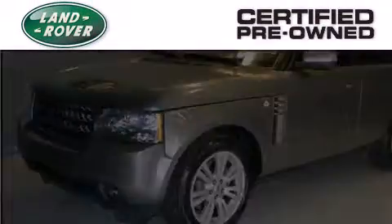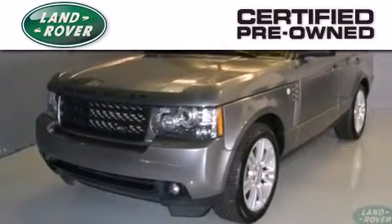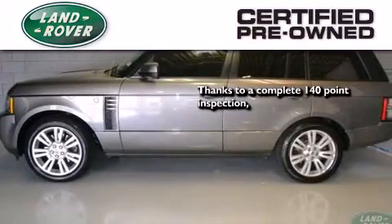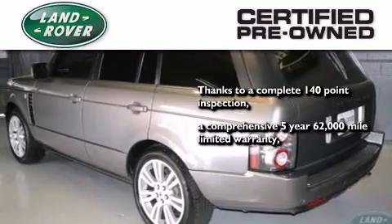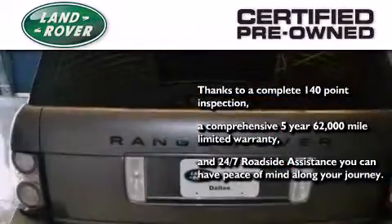When you purchase a certified pre-owned Land Rover, luxury, capability, and confidence are yours. Thanks to a complete 150 point quality assurance inspection, a six-year, 100,000 mile limited warranty, and 24-7 roadside assistance, you can have peace of mind along your journey.